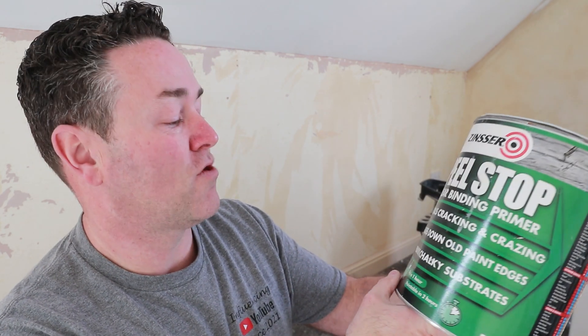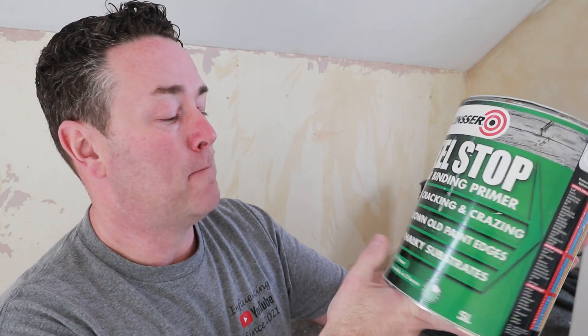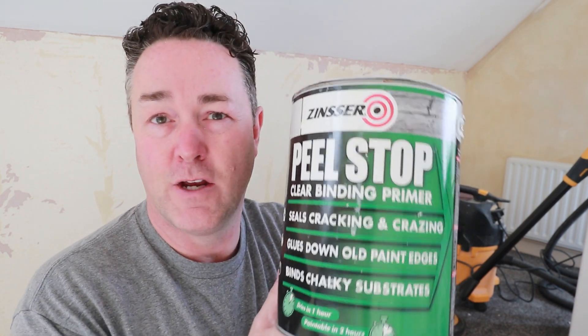If in doubt, read the back — it covers everything. It's water washable. Whether you're DIY, semi-pro, or professional, if you've not used Peel Stop, please read up on it and get some. Even if you just have a litre can in your van or on your shelf at home, it's good to have. I know it's expensive, but it does what it says on the can. Let me read it: 'Clear binding primer — seals down cracks and crazing, glues down old paint edges, binds chalky substrates.' That's why you can use it outside on efflorescence, dry friable powdery surfaces.